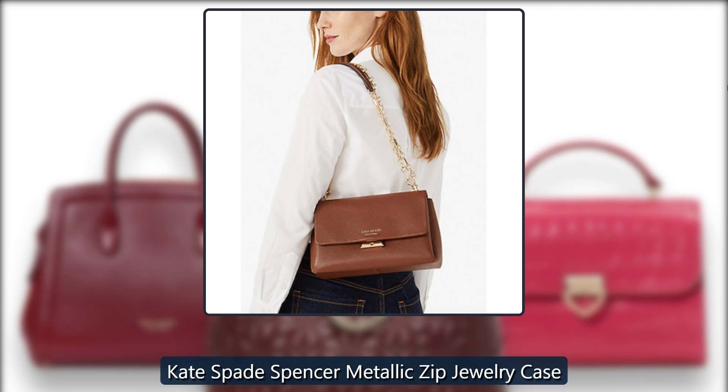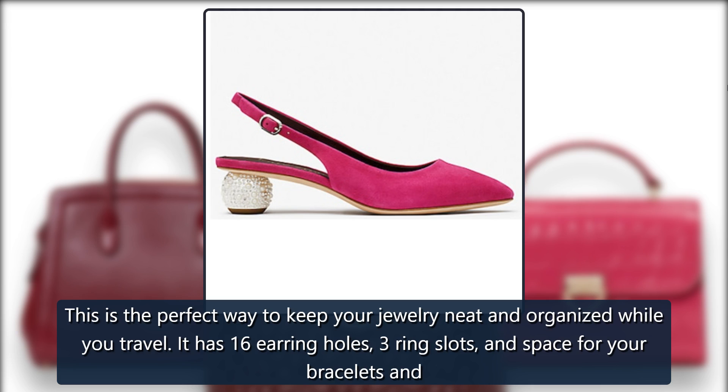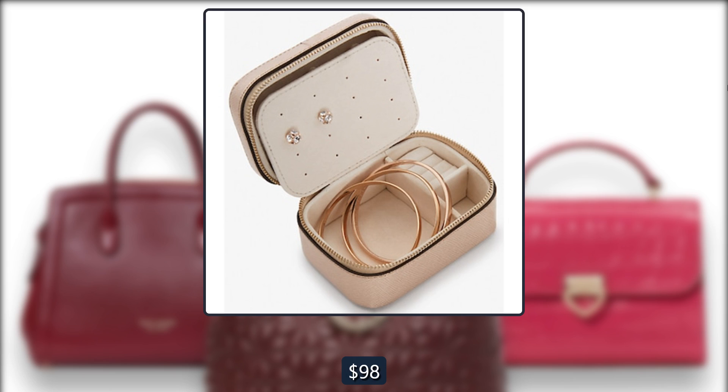Kate Spade Spencer Metallic Zipped Jewelry Case. This is the perfect way to keep your jewelry neat and organized while you travel. It has 16 earring holes, 3 ring slots, and space for your bracelets and necklaces. It also comes in pink. Originally $98, now $50 at Kate Spade.